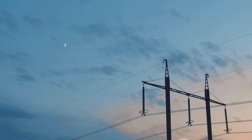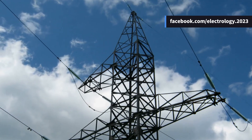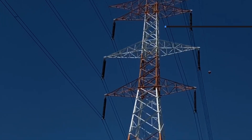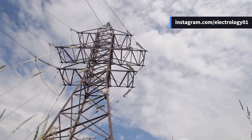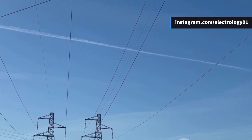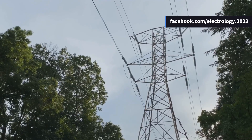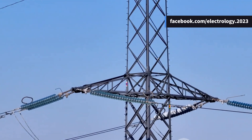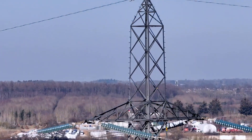Placed at the very top of the tower, this wire isn't energized under normal conditions — it doesn't transmit power from one substation to another. Instead, it acts like a security guard, shielding the power conductors below from lightning strokes. When lightning strikes, it's naturally attracted to the highest point, and in most cases that point is the topmost ground wire. Once the lightning hits the ground wire, it gets safely conducted down through the tower's structure and into the earth, avoiding any direct contact with the actual power conductors. This simple yet brilliant concept dramatically reduces the risk of insulation failure, flashover, and outages.